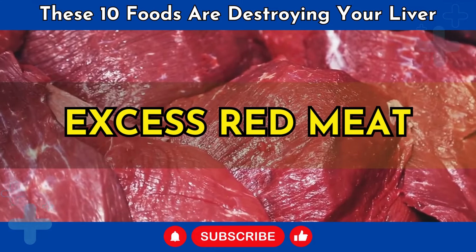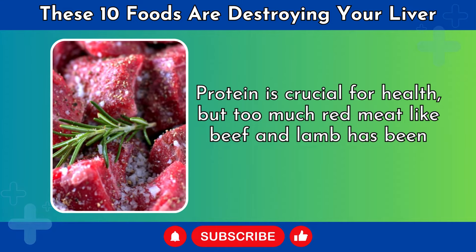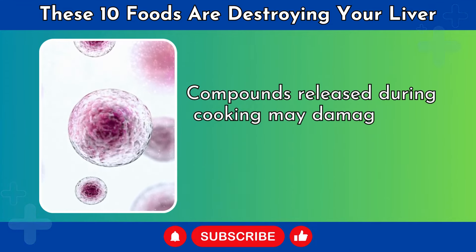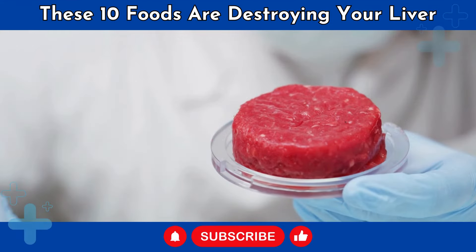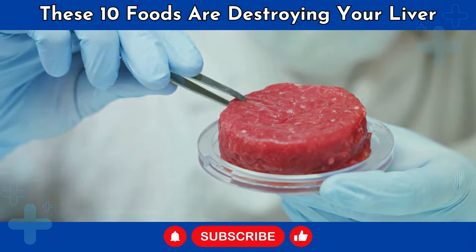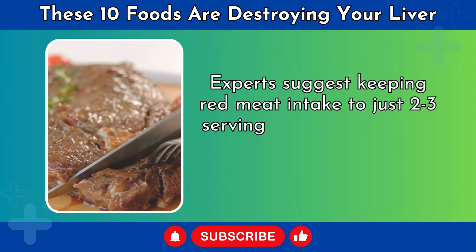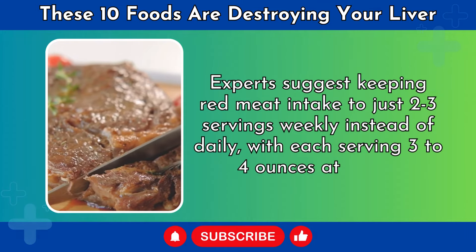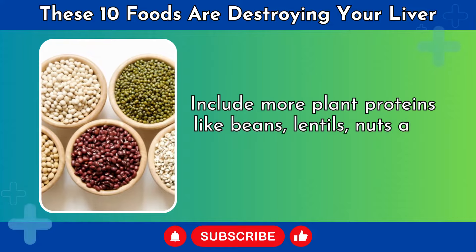Number 9: Excess Red Meat. Protein is crucial for health, but too much red meat like beef and lamb has been tied to liver issues. Compounds released during cooking may damage liver cells, DNA, and promote excess liver fat. One study found people who ate over 100 grams daily had triple the liver disease risk. Experts suggest keeping red meat intake to just 2-3 servings weekly, with each serving 3-4 ounces at most. Include more plant proteins like beans, lentils, nuts, and seeds instead.